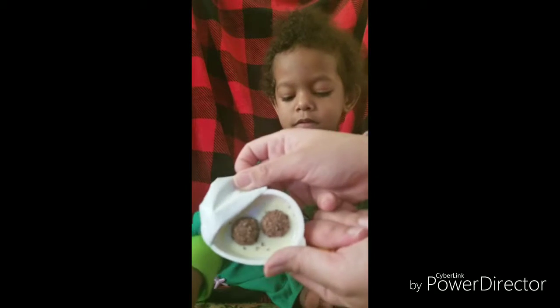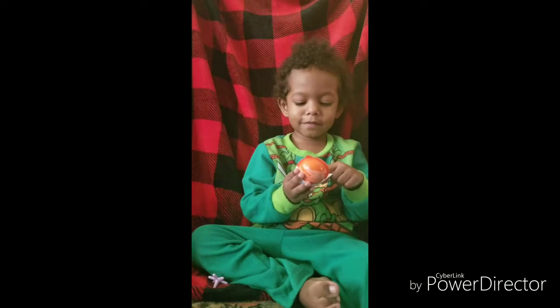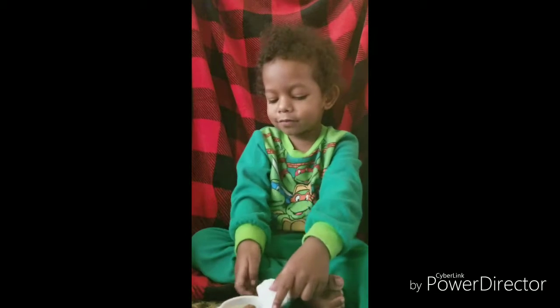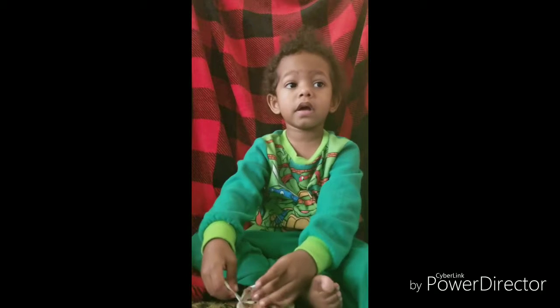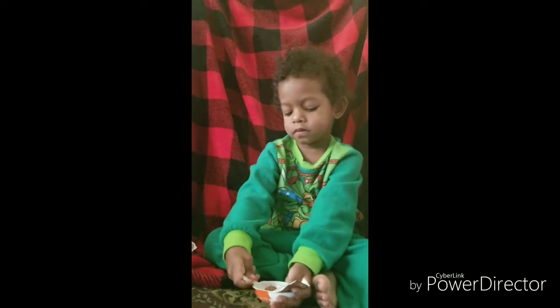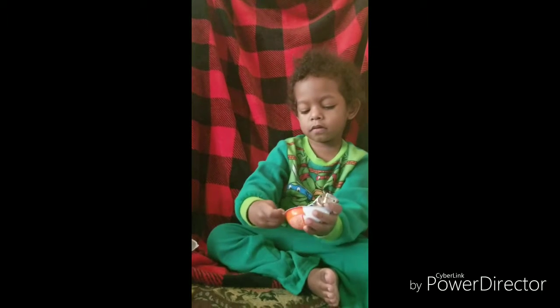Whoa! What's inside? Yummy yumminess! Use a spoon — it's stuck. Use the spoon. You got it! You're a strong boy.